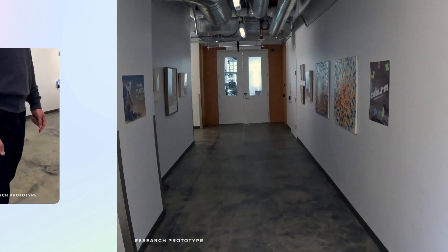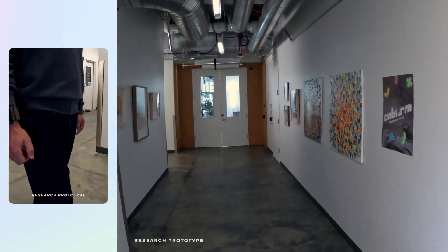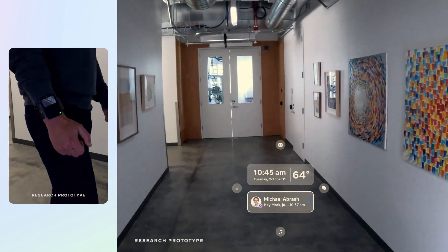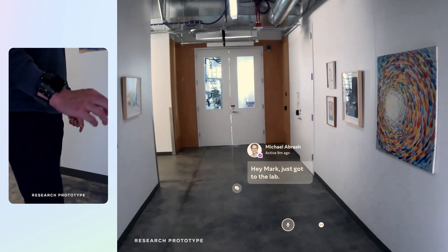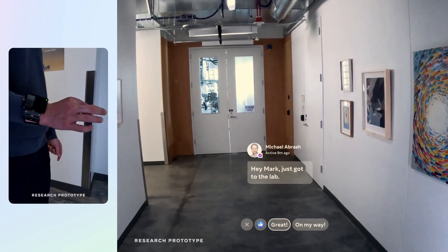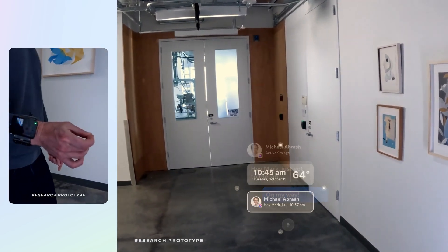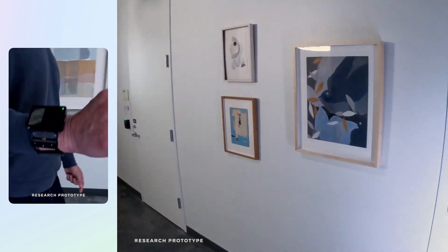I've talked a lot about neural interfaces in our research on EMG before, and we now have a working demo that lets you control an AR or VR device with motor neuron signals. I'm not going to show you the headset this year, but here's what I'm seeing while I'm using this. Just the gentlest flick of my thumb to check my messages, and with another quick movement I can answer while I'm on the move, or I can even take a photo.